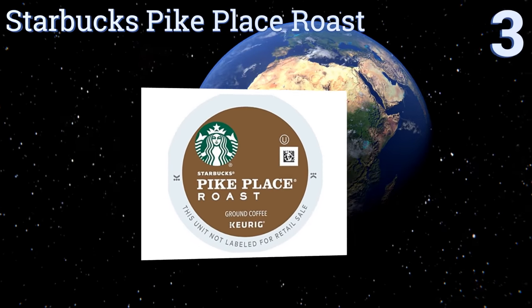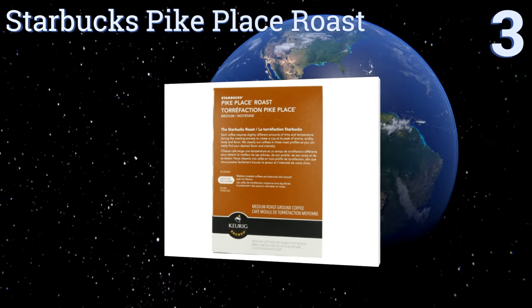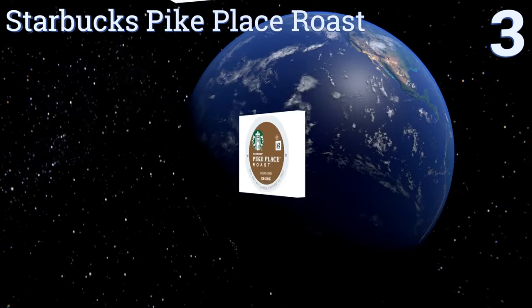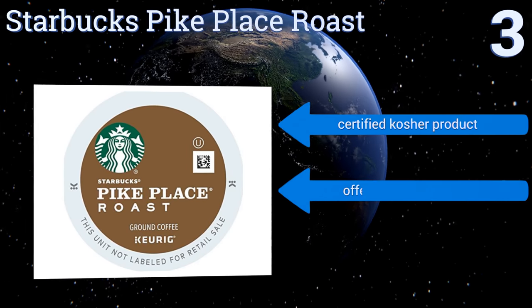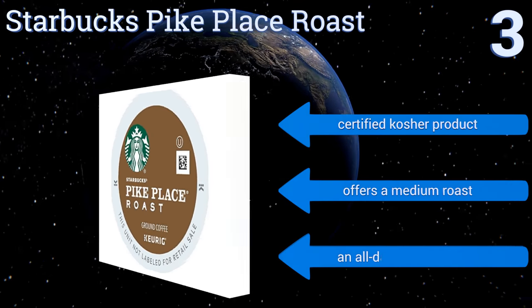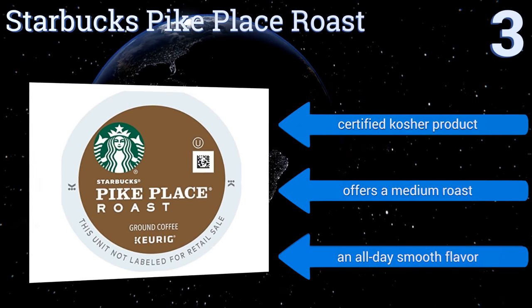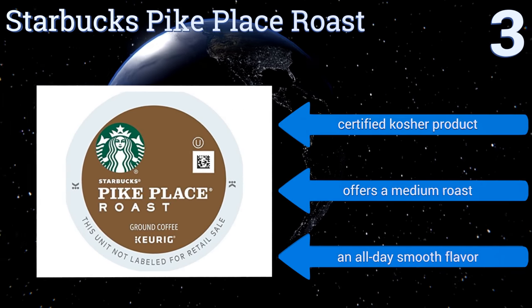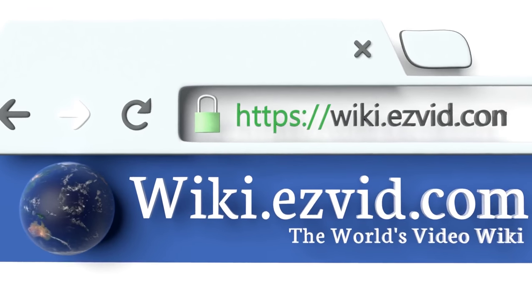Nearing the top of our list at number three, be your own barista with Starbucks Pike Place Roast, a popular blend from a beloved brand. Each cup offers a slightly nutty taste with hints of cocoa. There's no guilt since the beans come from ethical sources. It's a certified kosher product that offers a medium roast and an all-day smooth flavor.